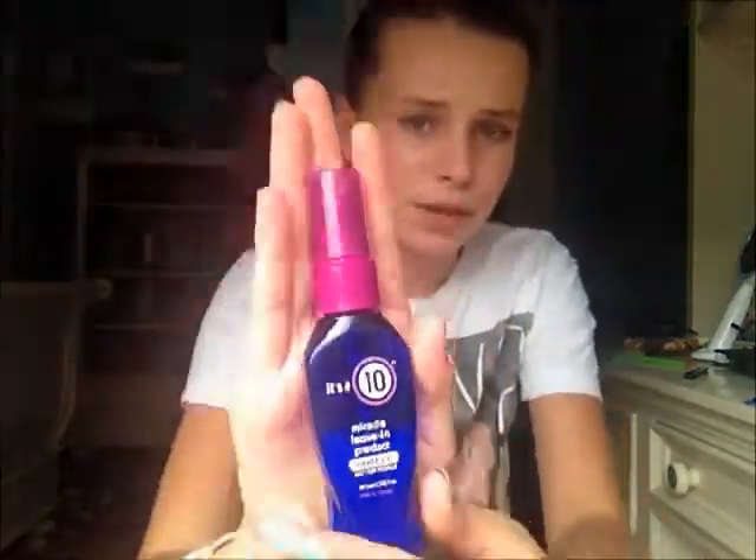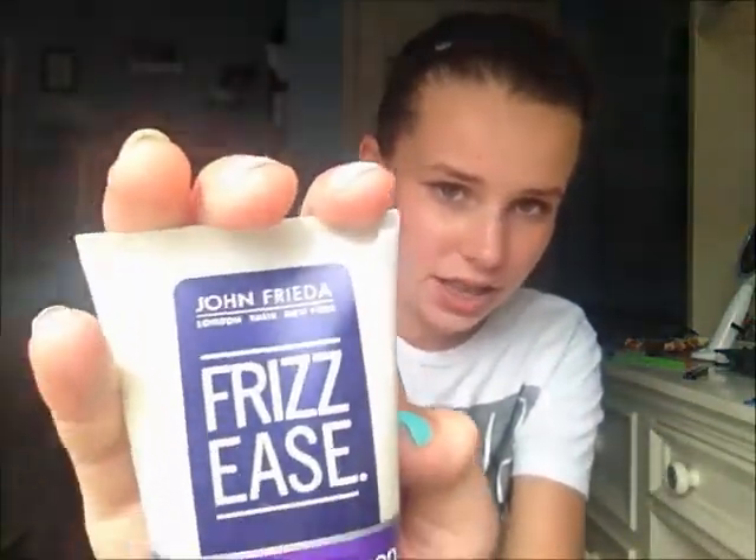This next one is beauty-related but not exactly makeup — it's the It's a 10 Miracle Leave-In Conditioner. I love this stuff; this is a sample size so I'm running out, but I'll probably repurchase it. I also have the Frizz Ease by John Frieda — I have really bad flyaways so this is a great product for me.